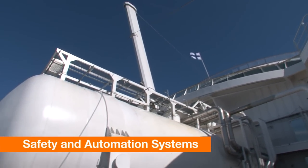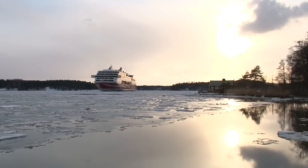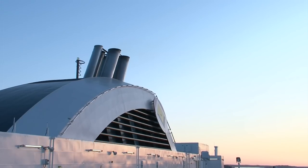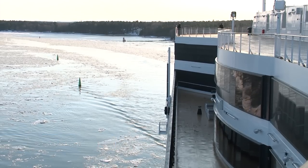Compared to the traditional diesel-powered ferries, the Grace is able to cause much less emissions. She meets, and even exceeds, the most stringent current and anticipated IMO and EU environmental regulations for maritime applications.